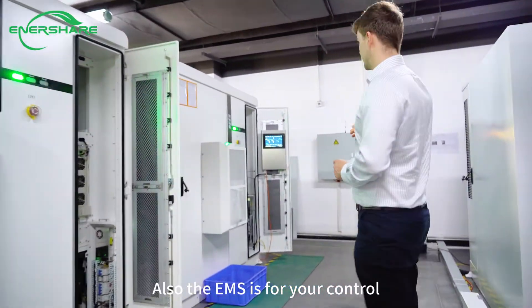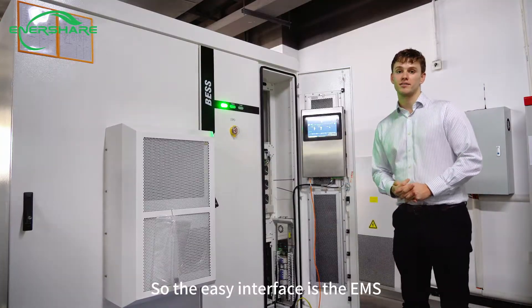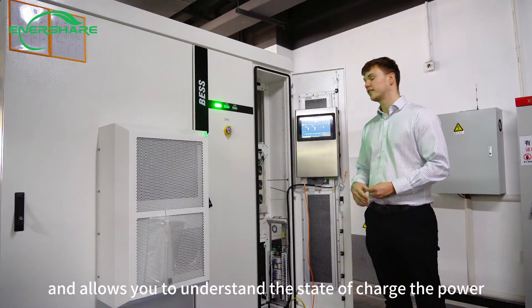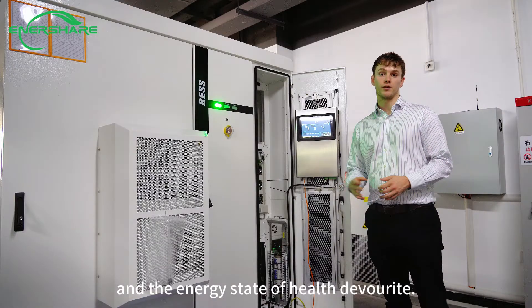The EMS is for your control. This easy-to-use interface is the EMS where it controls all the major components, the PV, and allows you to understand the state of charge, the power, and essentially the state of health in your battery.